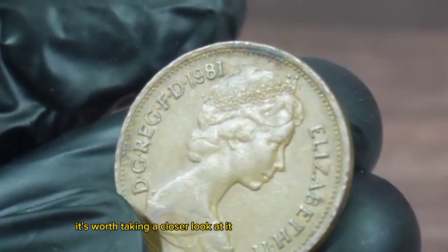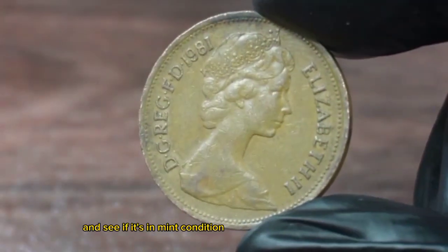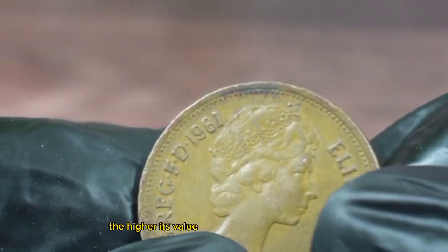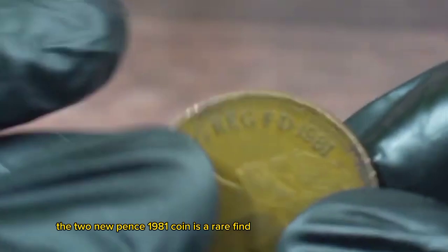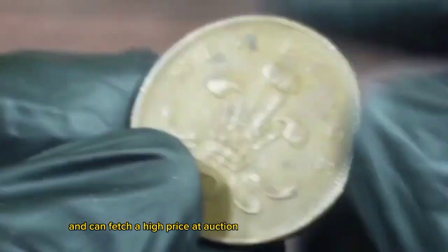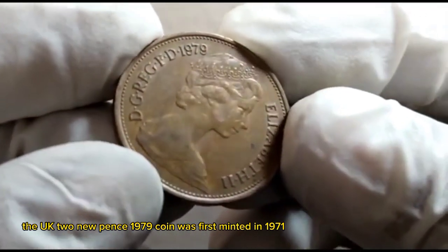It's not just the rarity of the coin that makes it valuable, but also the historical significance behind it. If you happen to have a two new pence 1981 coin in your collection, it's worth taking a closer look. Check for any signs of wear and tear and see if it's in mint condition — the better the condition of the coin, the higher its value.